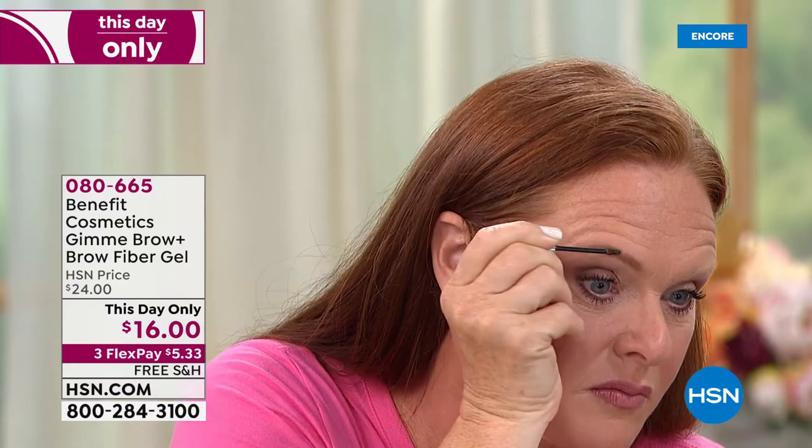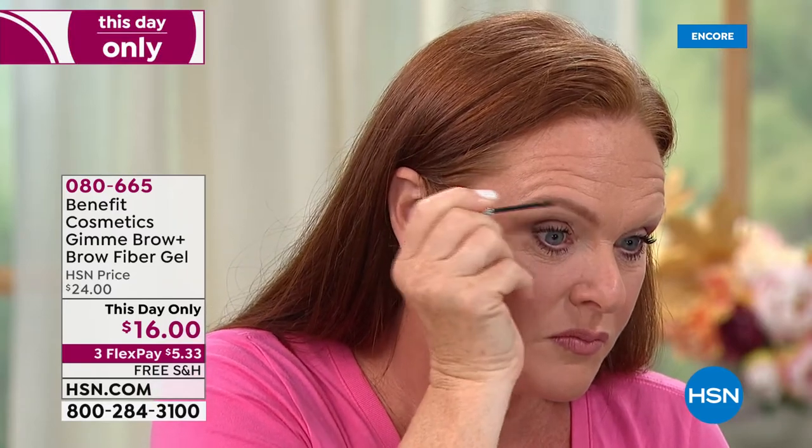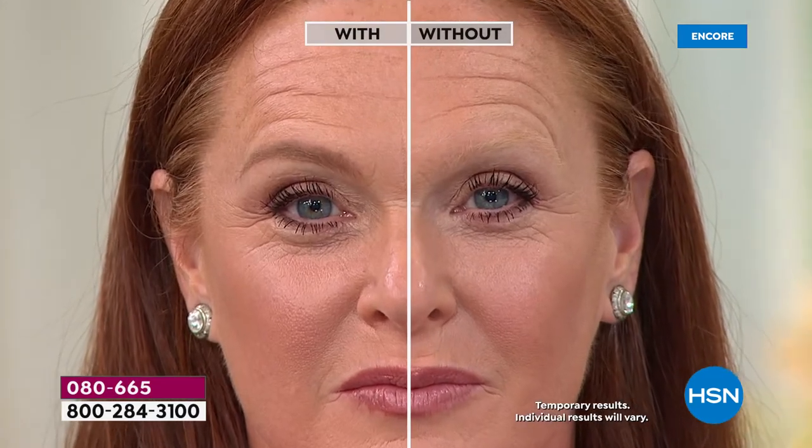I've gone to the beach all day and my brows are still there when I got home. Normally a lot of us might have hesitation with filling in our brows because we don't know what shape or how to do it. But there is zero skill - and I mean that in the best possible way - needed to apply this product. You just swipe it through your brows.